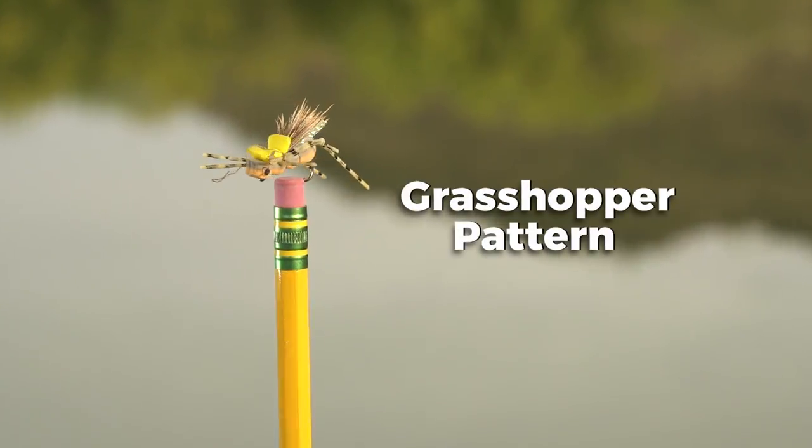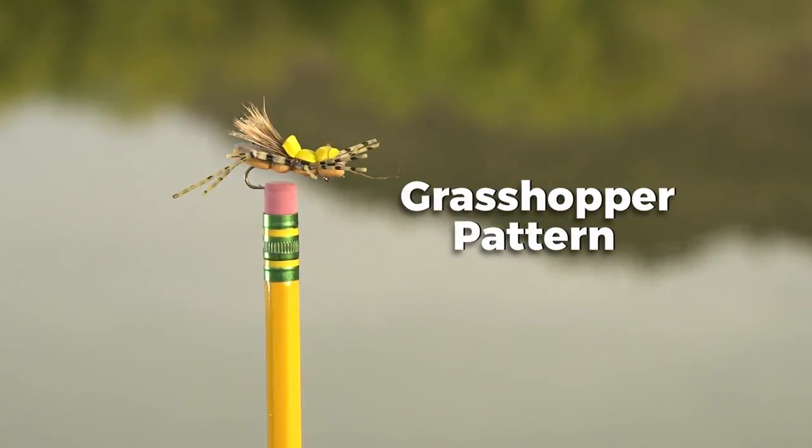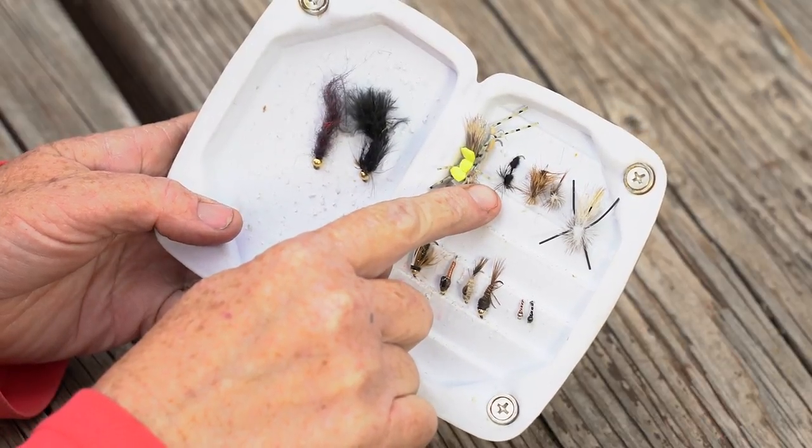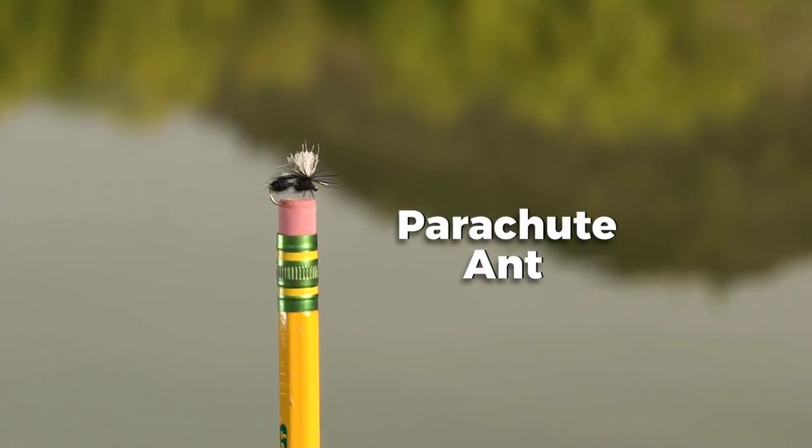This is a grasshopper pattern. We fish grasshoppers any time that there's grasshoppers out, which is when the ground's getting warm and those grasshoppers get blown in the water. Fish love them — it's a big meal for a fish. And there's something about an ant that fish love; you'll see fish just pound an ant.